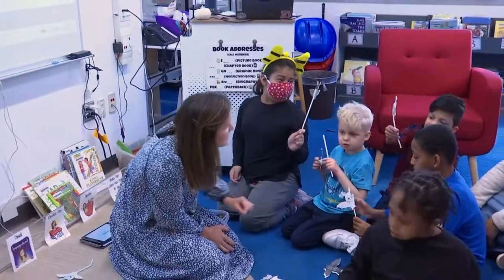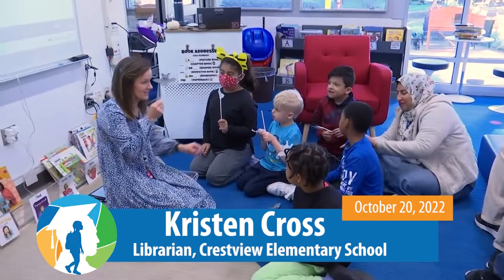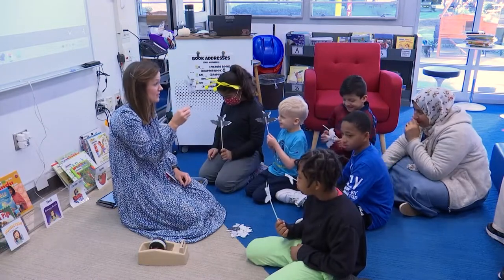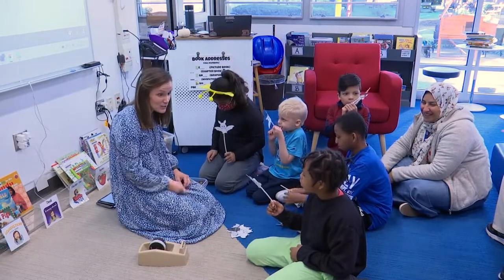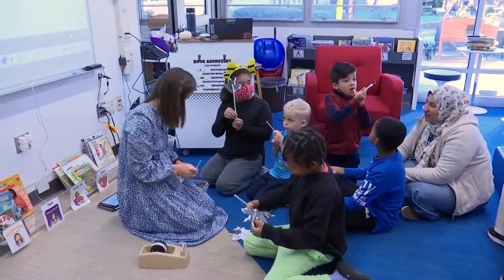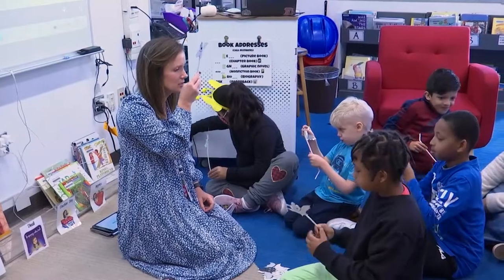Jesus, can you make your bat fly? Let's see. Everybody got your bat? Let's see whose bat can go the highest. Are you ready? One, two, three. Ready? Blow! Can you put the straw in the back? Put it on yourself. Can you put your straw in there? Ready? One, two, three.